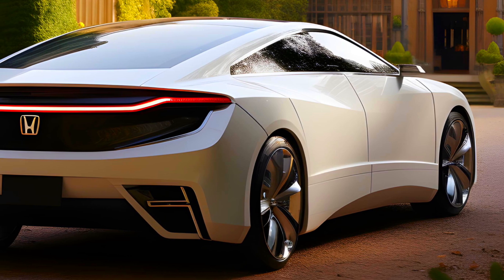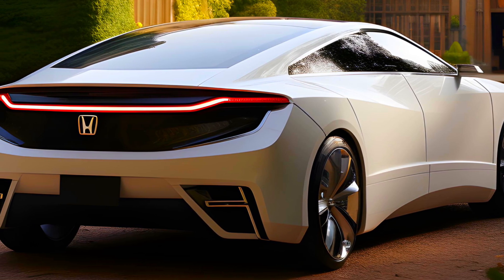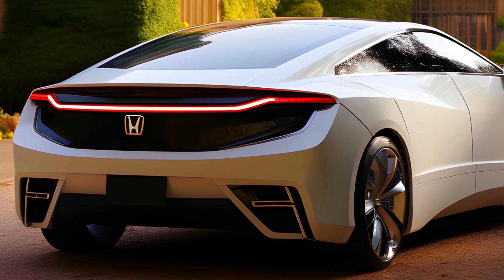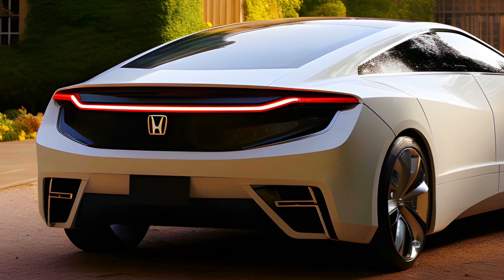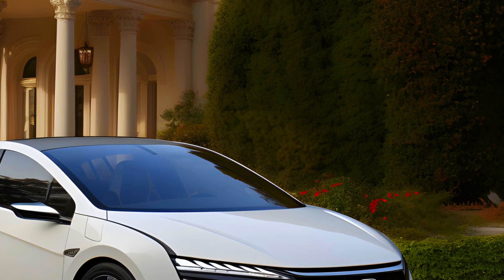If anyone can get fuel cell technology developed at an affordable price level, Honda looks to be in the running. The company is on its third version of a fuel cell powertrain, and each one has bumped the performance and range upward with decreased size and improved efficiency.